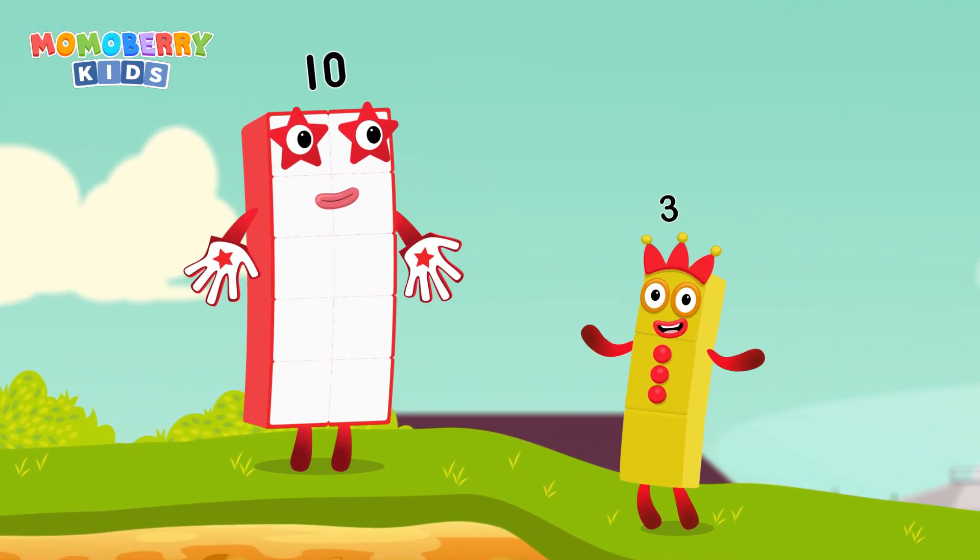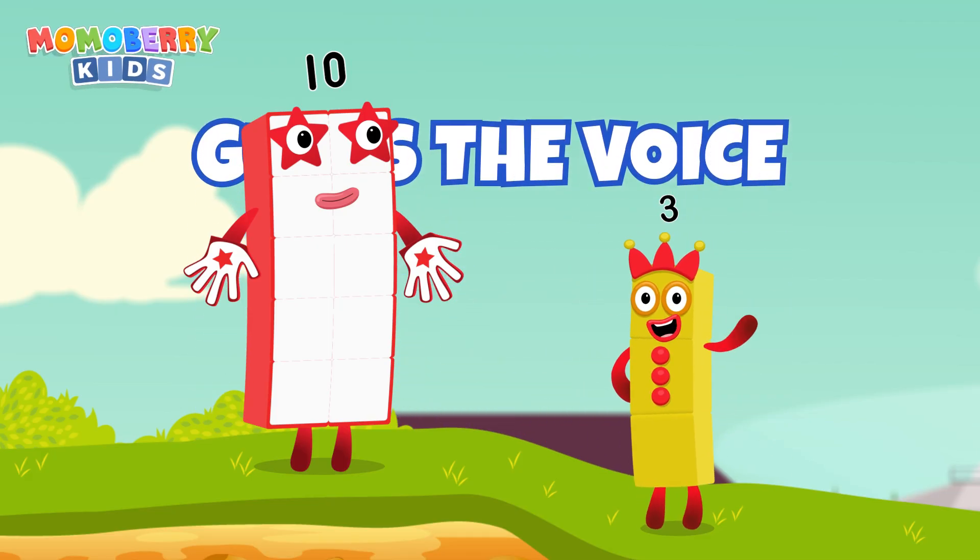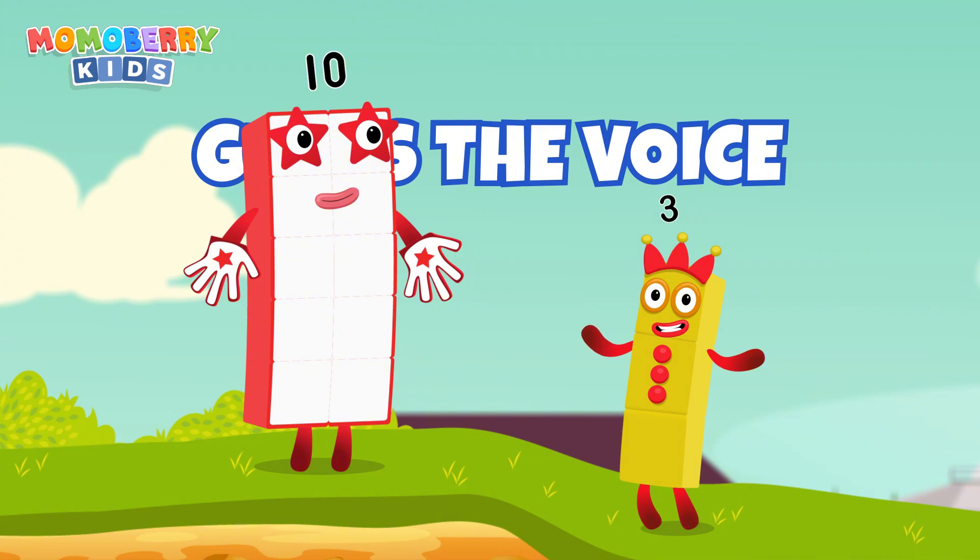Welcome to the next challenge. This is a listening game. You'll hear a voice, and your task is to guess which number block it belongs to. Good luck.